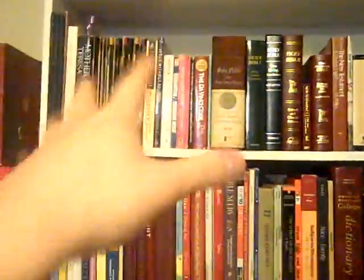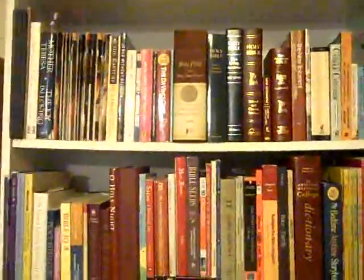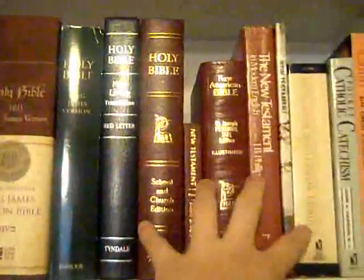Hey people, so here's the religious section of my library. I'm trying to get all the sacred texts from each of the religions — you know, the Theravada, the Vedas, the Quran, and here I got the Bibles.